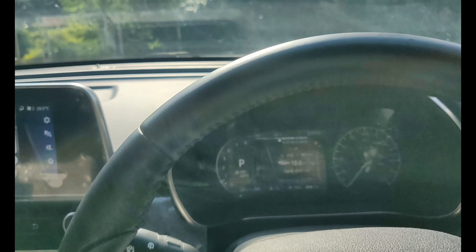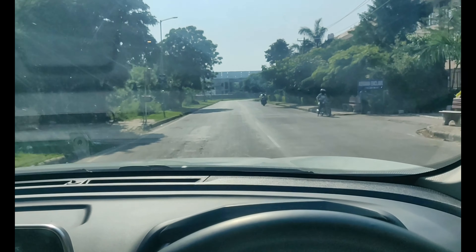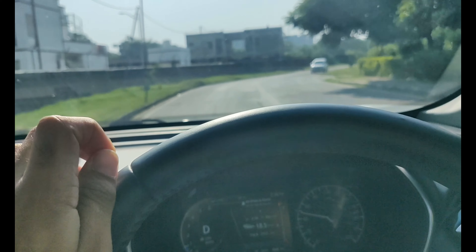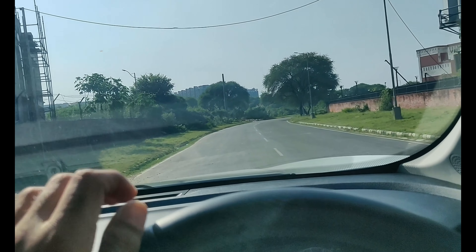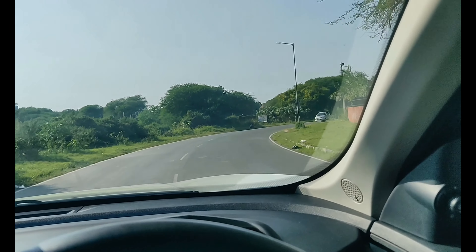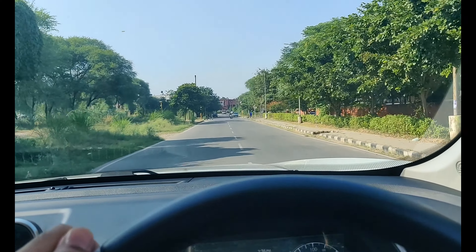Another issue is screen lagging — when I try to use it, the infotainment screen lags noticeably. Additionally, the headlights are weak. I've seen many users complain that they can't see well in the evening. It may meet safety standards, but visibility is poor. I have this problem too, though I won't change them immediately since they're factory-fitted — I'll replace them if the issue worsens.